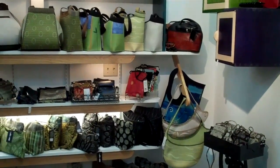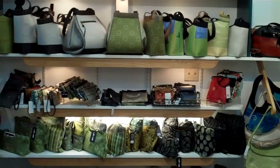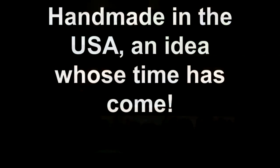Not only are these beautifully made and well crafted, they're all made in this country. An idea whose time has come. Such a beautiful and unique design!